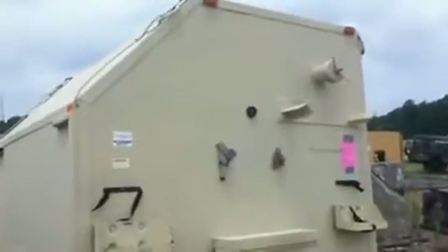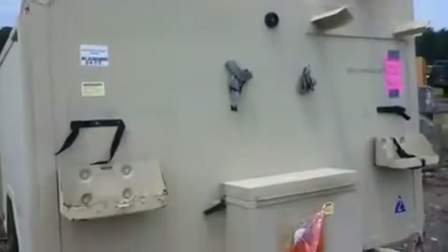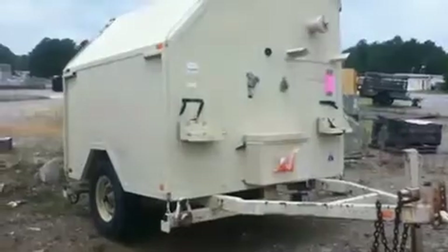This is a Garrett Container System 2-Wheel Storage Container Trailer with tow bar. No spare tire. Slight surface rust. Buyer load.